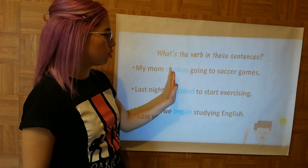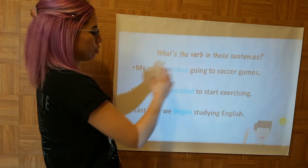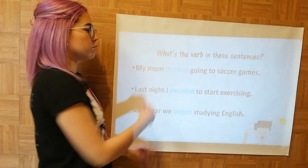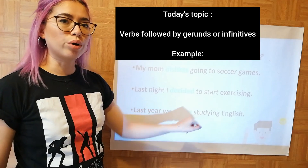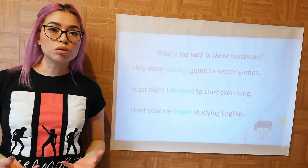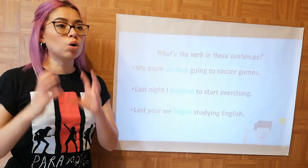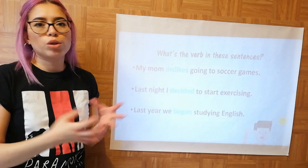After the main verb we have another verb: 'my mom dislikes going to soccer games,' 'last night I decided to start exercising,' 'last year we began studying English.' These verbs are either gerunds like 'going' and 'studying,' or infinitives like 'to start.' There are rules in English that tell you when to use a gerund and when to use an infinitive — there is no deeper explanation, those are just the rules.